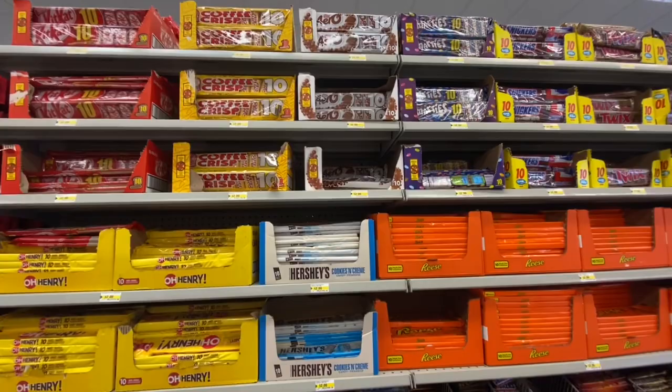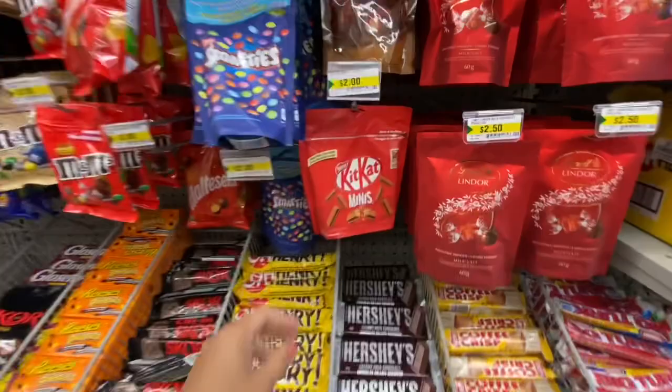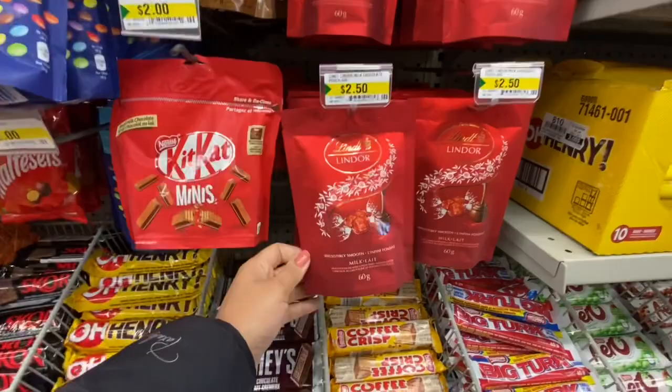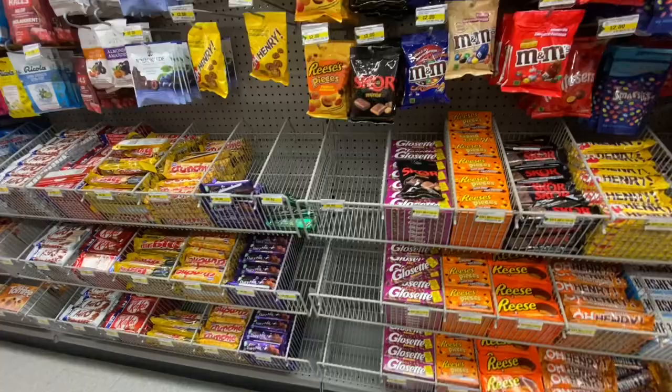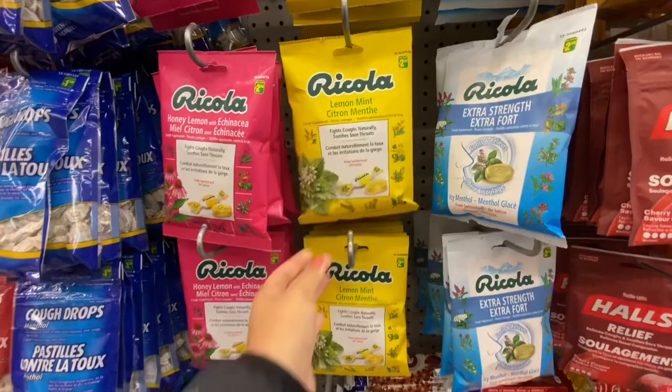This store was just reorganizing all of their aisles, and you can see how well organized and fully stocked it is. Today I will also be taking you guys into the chocolate and candy section — I know I usually skip this part of the store. In our family we are not really chocolate or candy people, we try to avoid it as much as possible, so that's why I avoid this section. These Ricola lemon mint are a great find here at Dollarama for $2.50.